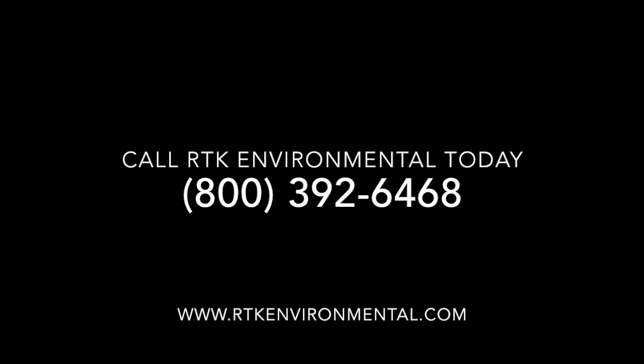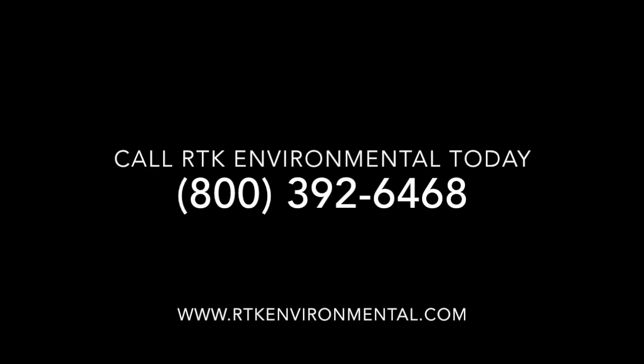If you had a leak this winter, have your home tested for moisture and mold. Don't wait. Your health and your home's safety could be at serious risk.